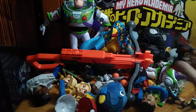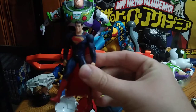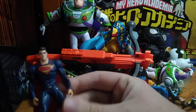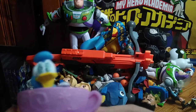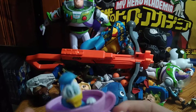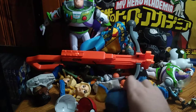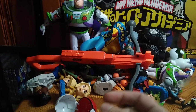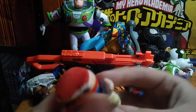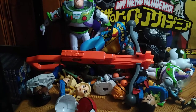Next we got a Superman action figure, because I like Superman and this is my second Superman action figure. We got Donald Duck in a teacup and he looks so dizzy — funny figure. We got Disney's Dory plush and we got Supergirl plush, which is nice.